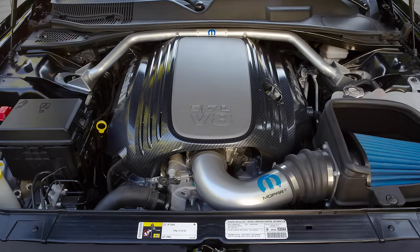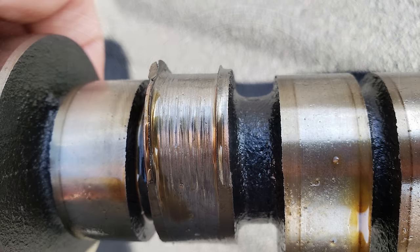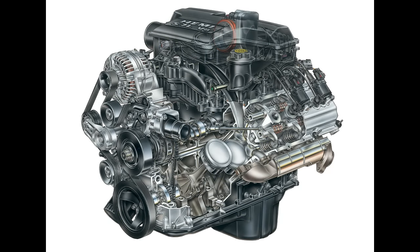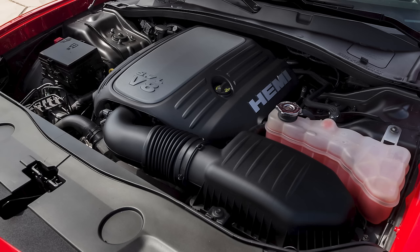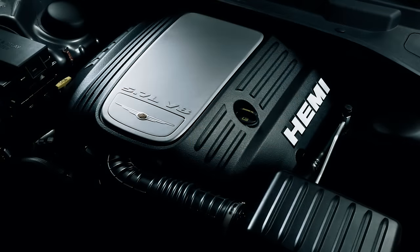Today I wanted to take another look at Chrysler's 5.7-liter Hemi V8 engine. In the past couple of years, we looked at the major flaws and problems of both versions of the 5.7, including the 2003 to 2008 and the 2009 to present engines. For today, we are going to be comparing the two engines. This information could come in handy when purchasing a used vehicle or grabbing an older engine for your project.